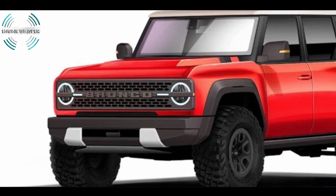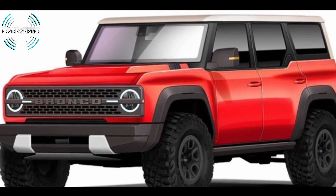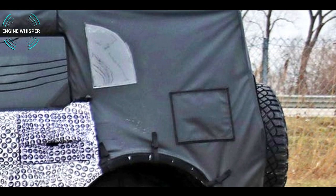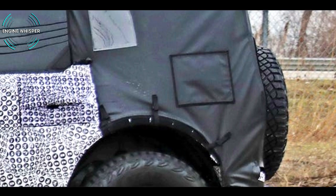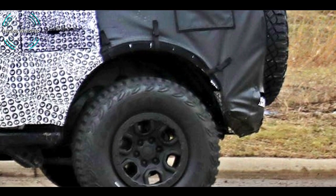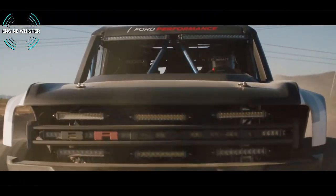Looking at the overall design, this is generally what we were expecting from the 2021 Bronco. However, the open tailgate is interesting because there appear to be two fins or latches on it. Perhaps they are the method for attaching the spare wheel there.